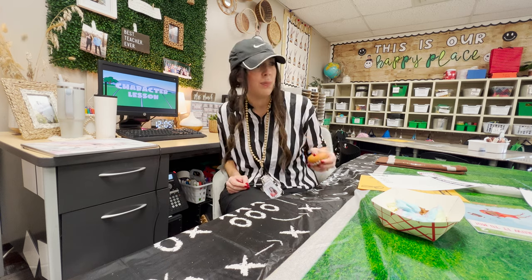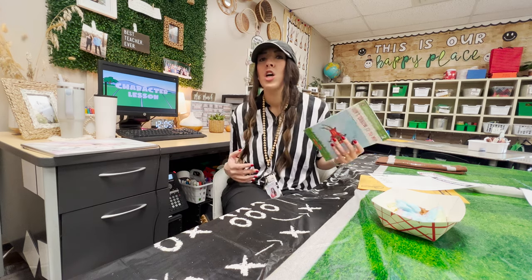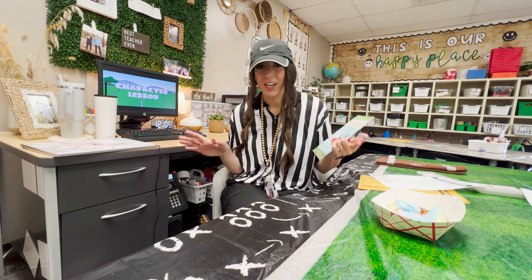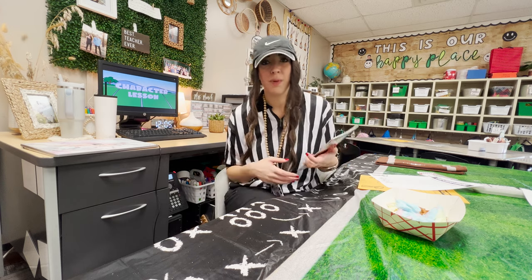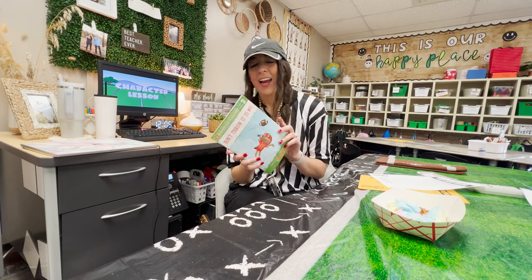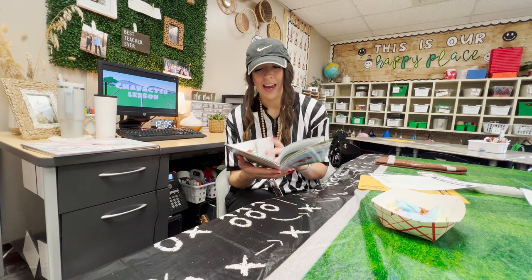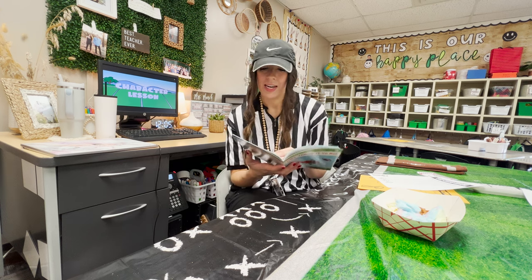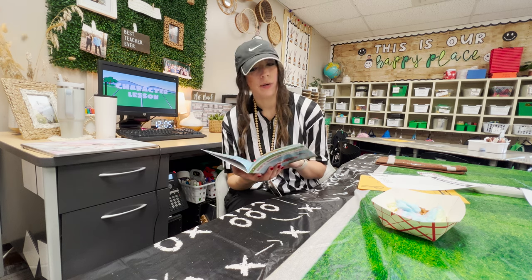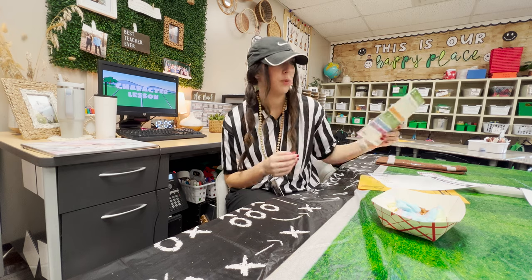We've been in a sportsmanship unit for morning meeting, so we talked about how to be a good sport — win or lose — and we read a book called Don't Throw It to Moe. It's about a player who is really small and doesn't get to play much, but the coach puts him in, the other team underestimates him, and he ends up catching the game-winning goal. We talked about how to build each other up and not discount anyone, because everyone is capable of big things — using growth mindset as a tie-in.